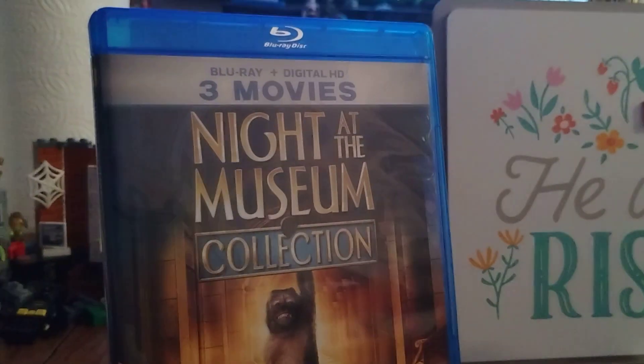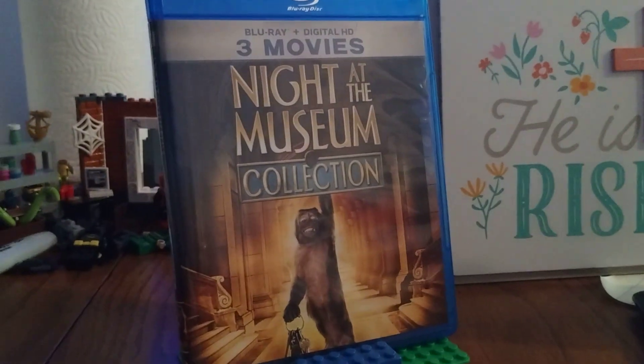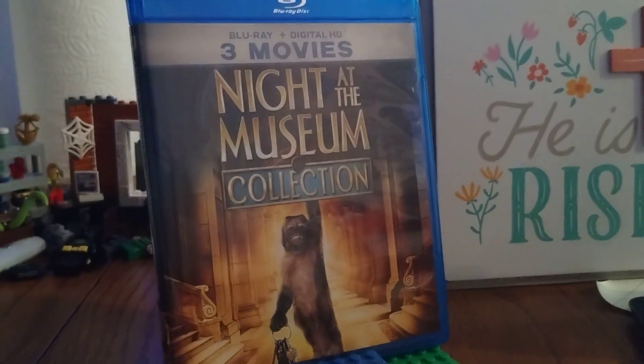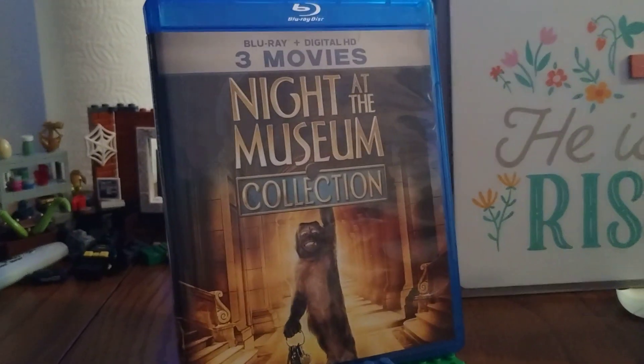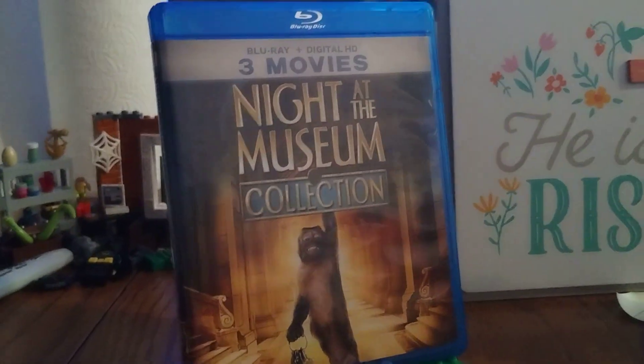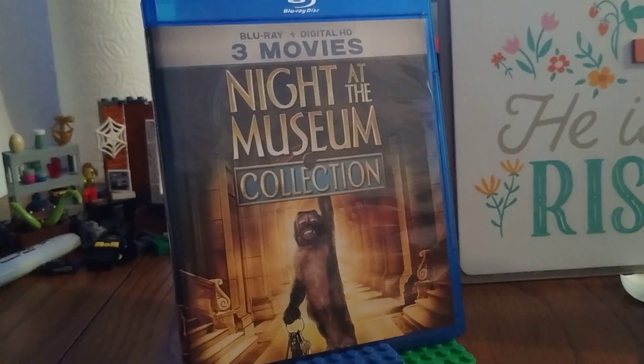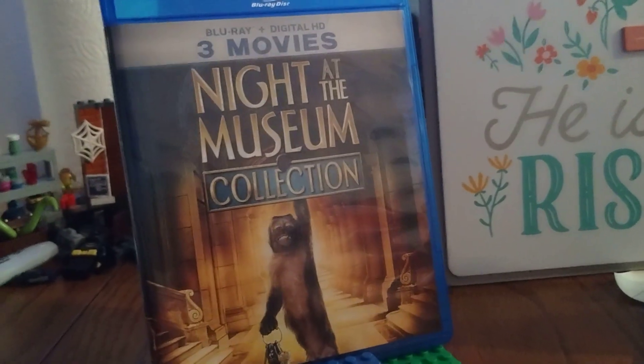So that was the Night at the Museum trilogy on Blu-ray! Hopefully you guys enjoyed it — please make sure to like, comment, and subscribe if you haven't already. Please hit the post notification bell and share my content. I got one more review tonight, and let me know in the comments what you think of these movies — which one is your favorite and which one is your least favorite?